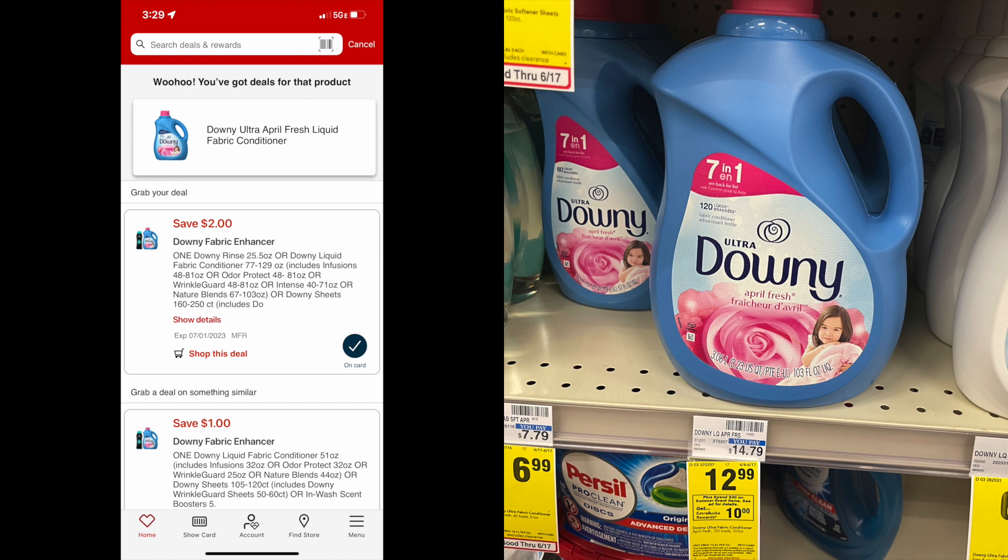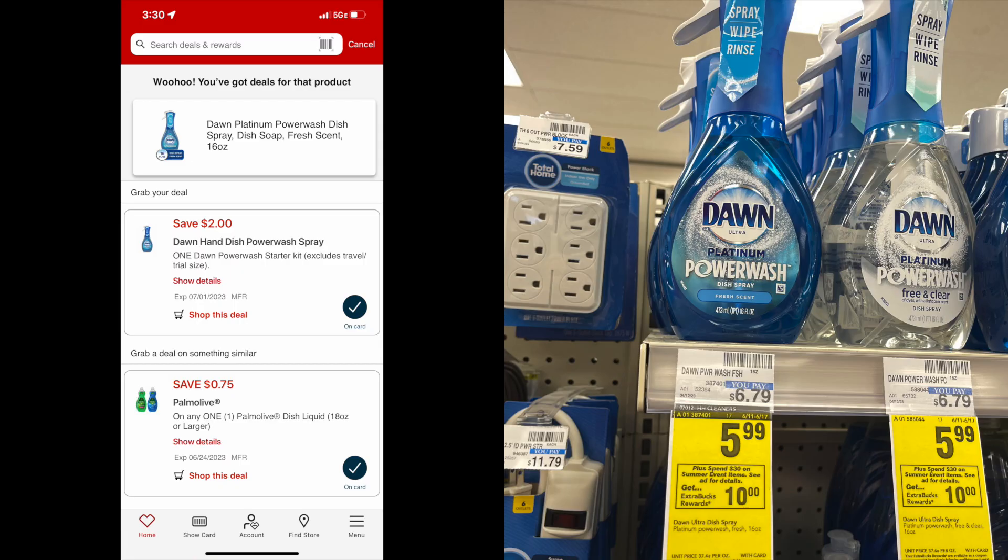You may be a person that likes Gain or you don't like Downey, so just get what works for you. The last thing I'm getting for the Spend $30 is this Dawn Power Wash. These are $5.99 and there is a $2 coupon on the CVS app. Easy, all-digital deal on items that we use every single day, and we'll be getting back those $10 extra care bucks.